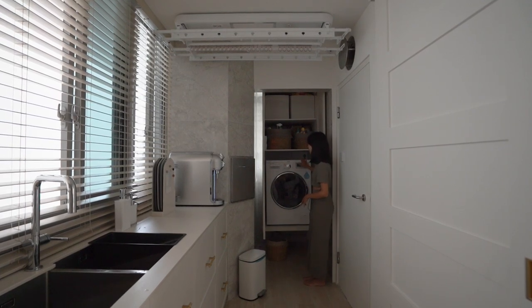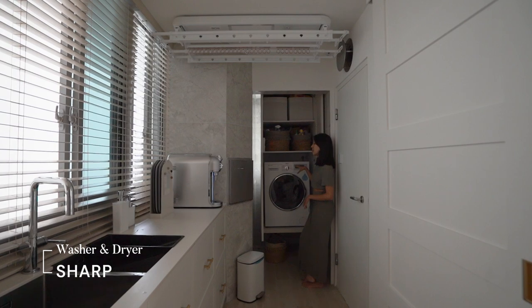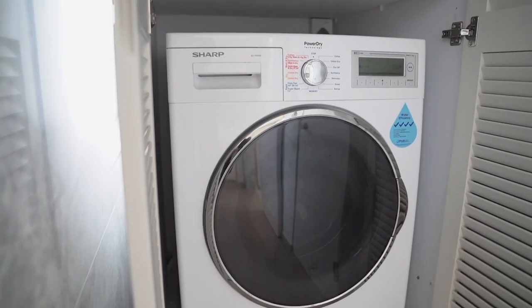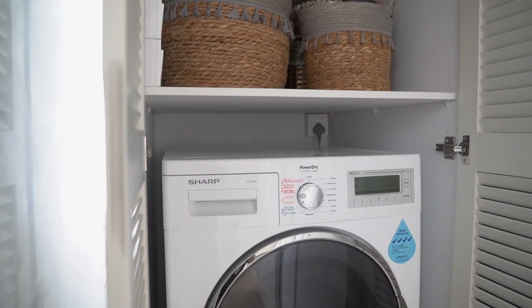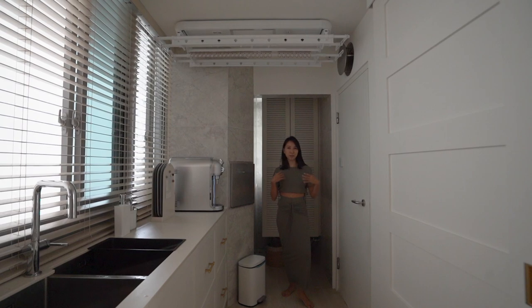So this is our two-in-one washer dryer. We got this from Shark and it's really super — it saves us so much space. Initially we were thinking of stacking two machines, but I'm so happy we decided to get a two-in-one because now we have additional space for storage with shelves on top.